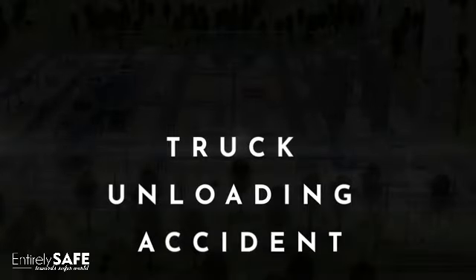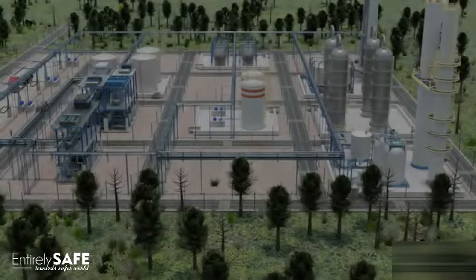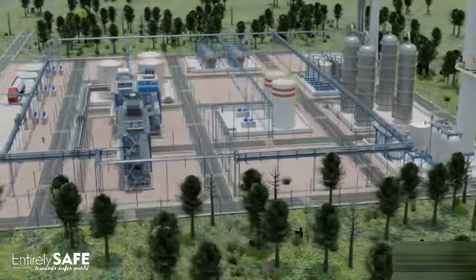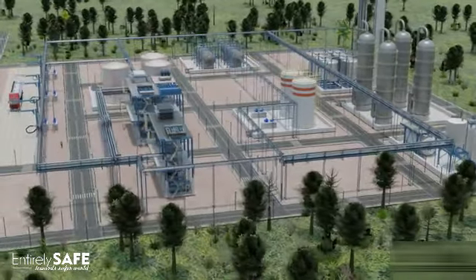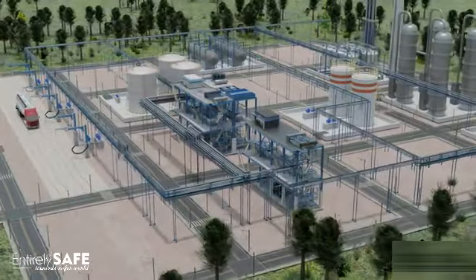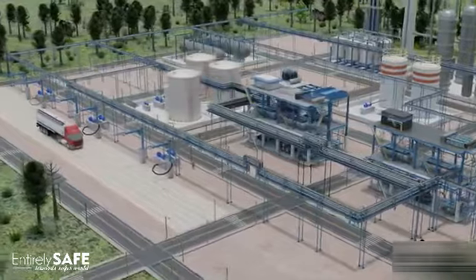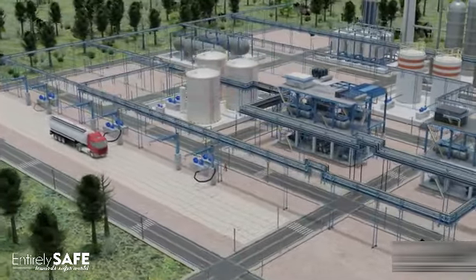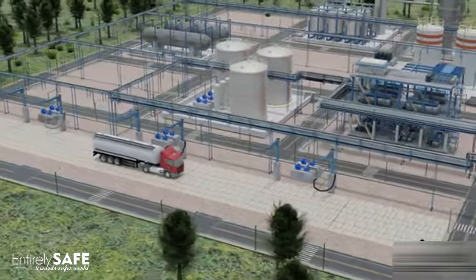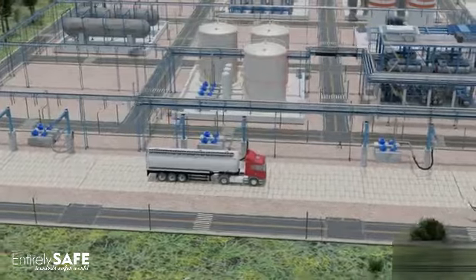Truck unloading accident. It is a typical day at the chemical plant, where a tanker truck has just arrived to unload its cargo. However, things quickly take a turn for the worse. The raw materials are usually brought to the facility by trucks and unloaded at a designated area. The chemicals are then transported to the reaction units where they are processed and transformed into the final product.